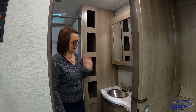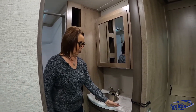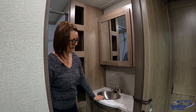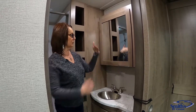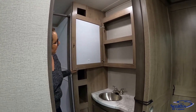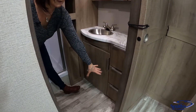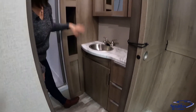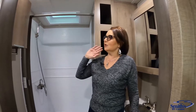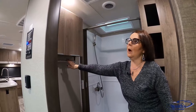Now we're heading to the bathroom. One thing about Grand Design is they always give you a lot of counter space — not just a sink with no place to put your toothbrushes or accessories. You get a large medicine cabinet with a mirror that's nicely positioned so you're looking straight into it rather than too high. You've got a huge cabinet, some drawers, and space underneath — it's really nice to have drawers because a lot of trailers don't have any at all. There's a spot for your towels, and they also add another cabinet on the other side for a bit more storage with a towel bar underneath.